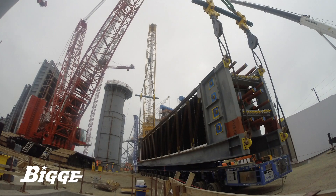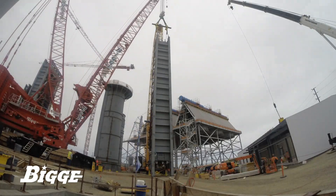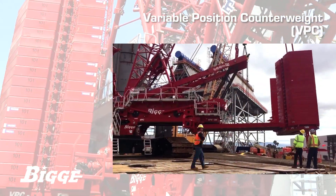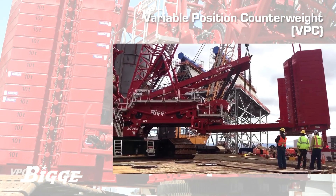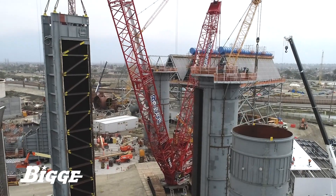Once safely rigged and in proximity to the crawler crane, each HRSG unit was tripped to a vertical position, then swung into place at its destination within the boiler unit. The variable position counterweight, or VPC, system on the MLC-650 was extended to its fullest to accommodate the weight and swing radius necessary to complete the task.